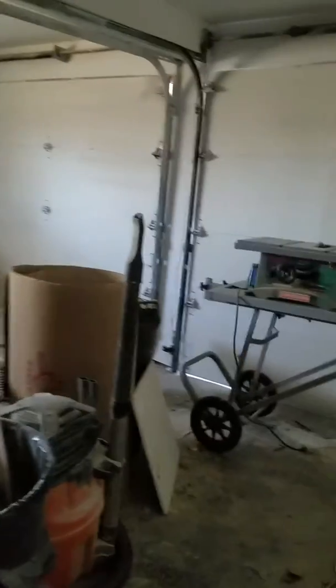It's locked in. There's the garage-y. Cool.